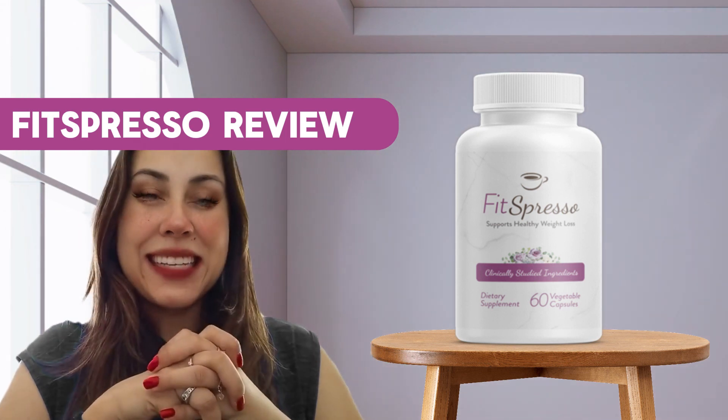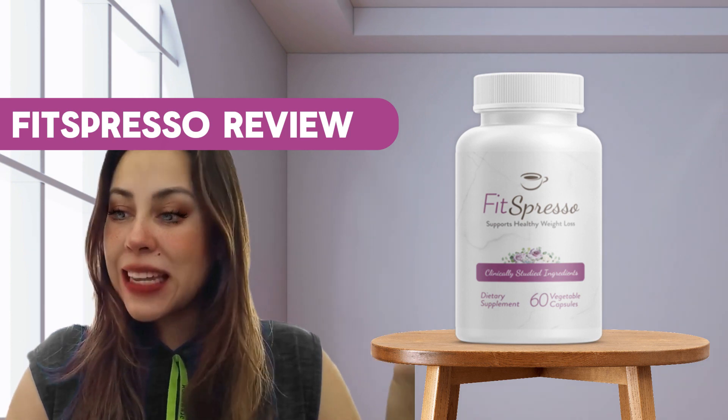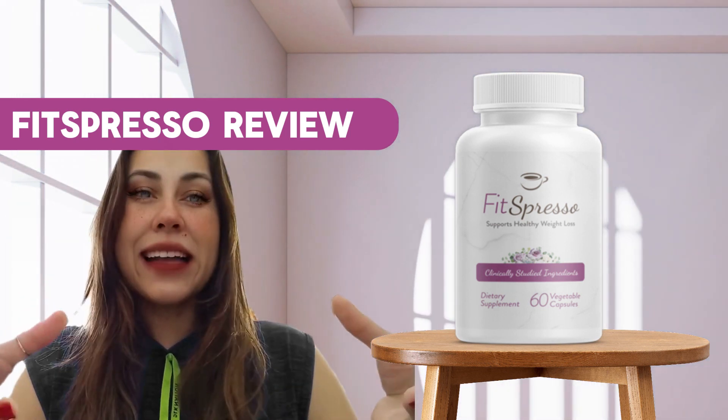I'll explain what that is in just a few seconds. So listen up guys, because I want you to really understand what Fitzpresso is before purchasing it, before you even begin using it. There's a lot of info that needs to be shared.